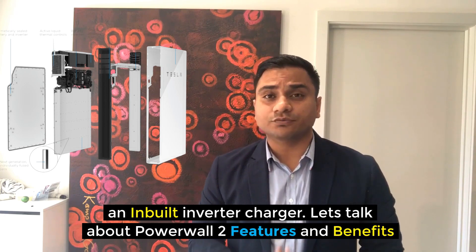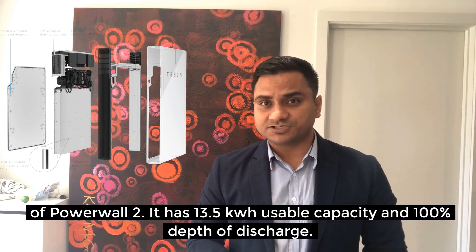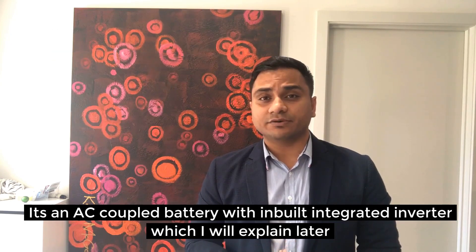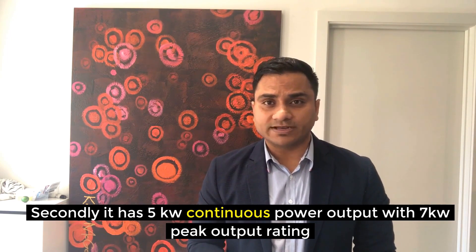Let's talk about Powerwall 2 features and benefits. It has a 13.5 kWh usable capacity with 100% depth of discharge. It is an AC coupled battery with an inbuilt integrated inverter. It has a 5 kilowatt continuous power output with a 7 kilowatt peak output rating.